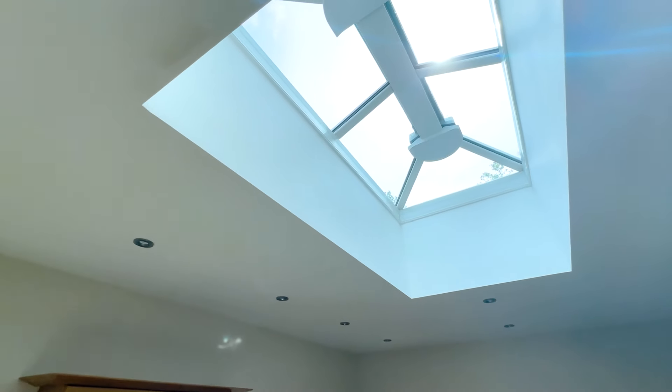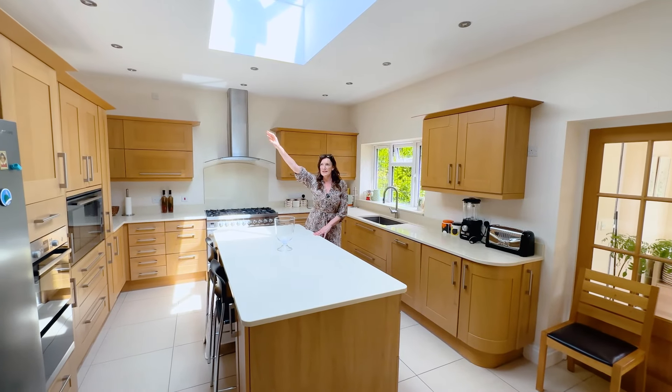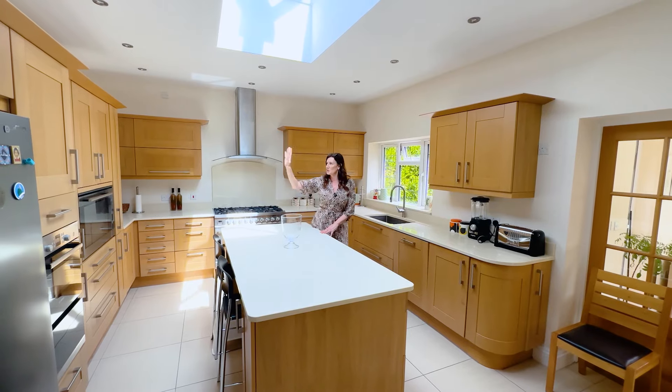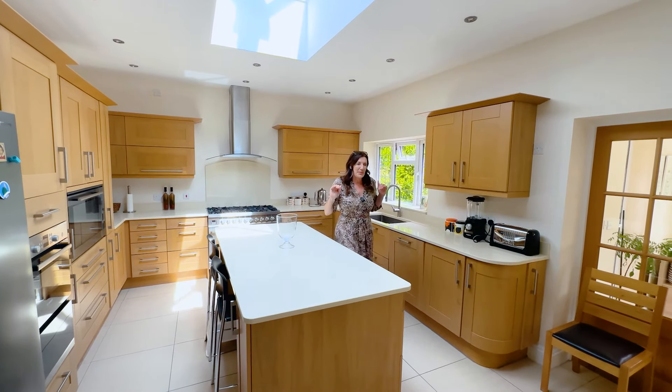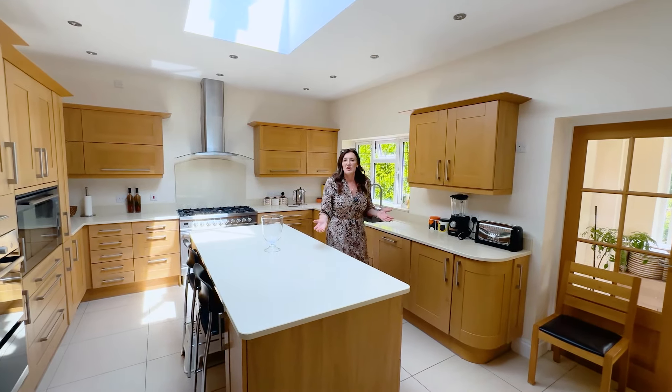Looping round into the kitchen — lots of natural light again here because of the lantern roof, great fitted kitchen. Behind that wall is the utility and spice kitchen. If you wanted to open up the space you could push that wall back, or you could go out this way and create a kitchen across the back of the house. There's just lots of options.